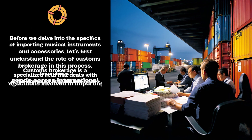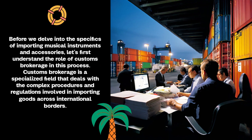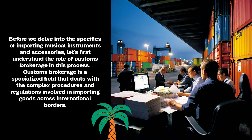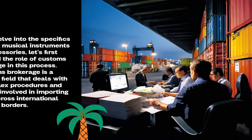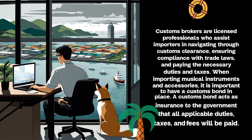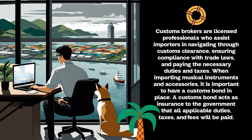Before we delve into the specifics of importing musical instruments and accessories, let's first understand the role of customs brokerage in this process. Customs brokerage is a specialized field that deals with the complex procedures and regulations involved in importing goods across international borders. Customs brokers are licensed professionals who assist importers in navigating through customs clearance, ensuring compliance with trade laws, and paying the necessary duties and taxes.